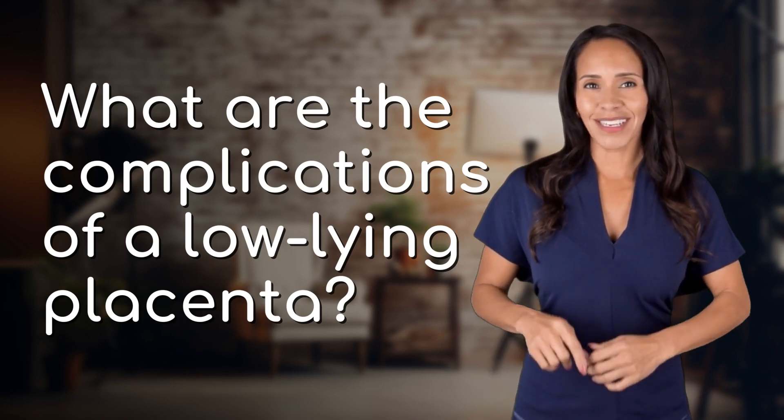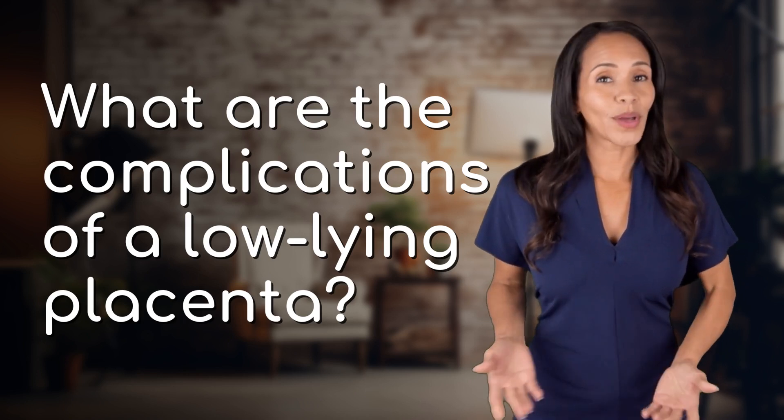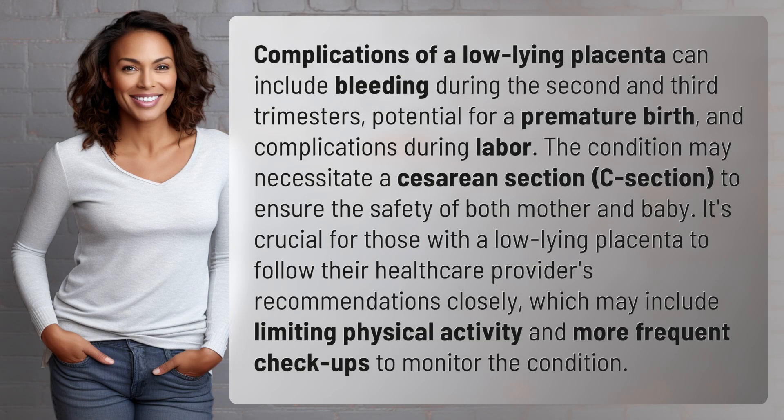Fast Minds, get ready for some fast facts. What are we uncovering today? Complications of a low-lying placenta can include bleeding during the second and third trimesters, potential for a premature birth, and complications during labor.